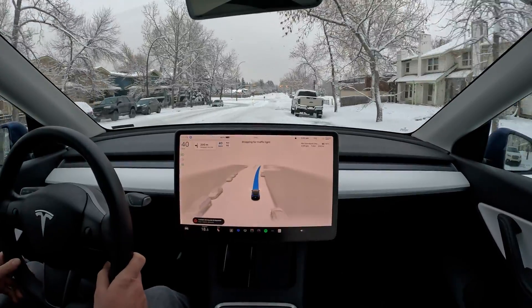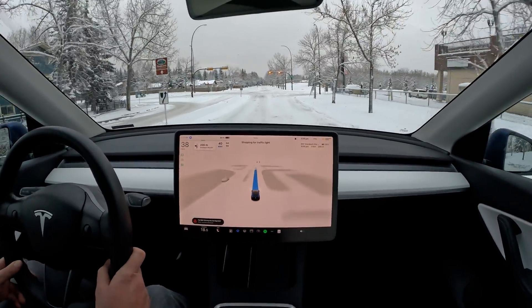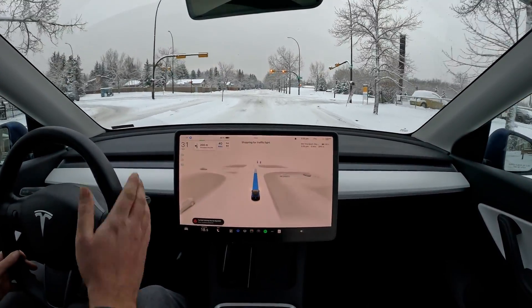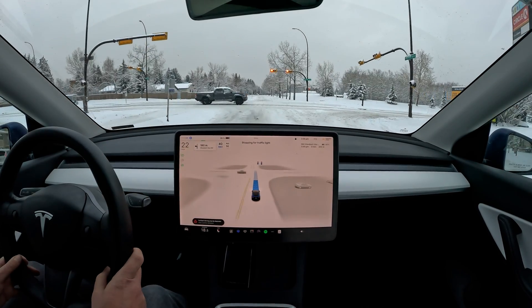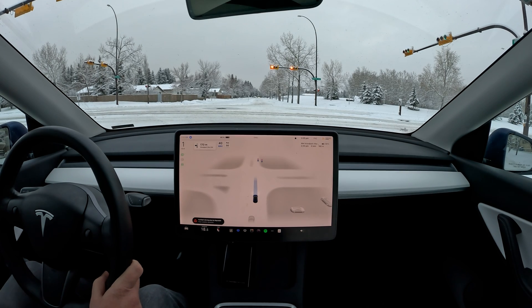Another issue of course is braking early — we often find issues with the car not braking early enough. But you can see it started braking just the right distance away from the stop light over here at the intersection.